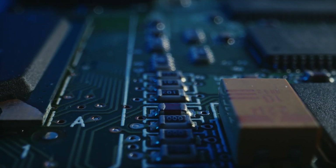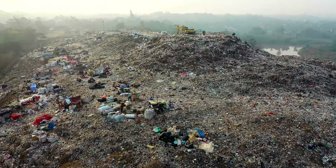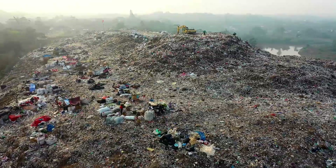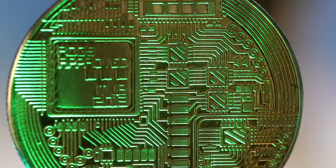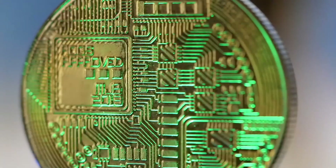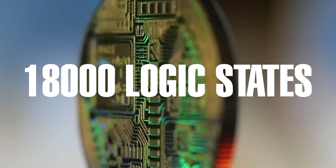Researchers have developed a first-of-its-kind true microprocessor that uses plastic instead of silicon as its base material. The plastic ARM 32-bit microprocessor concept features 18,000 logic states, a processor, memory, input/output, and controller. This development brings about a new era of truly flexible and cheaper microchips as compared to silicon.